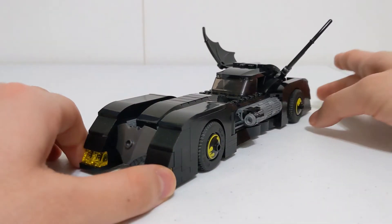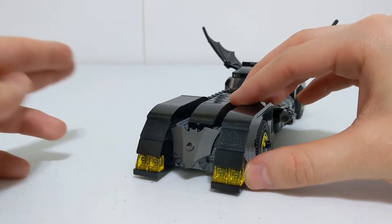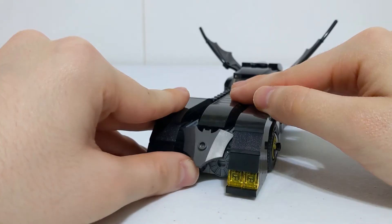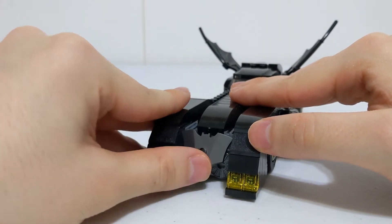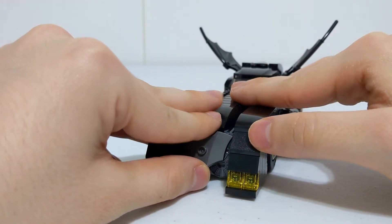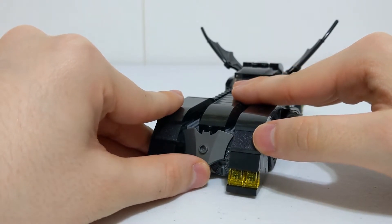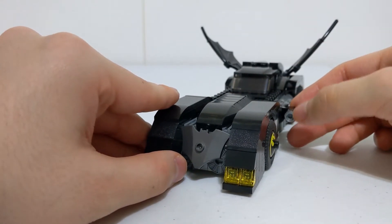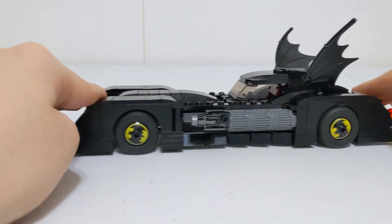Starting up front, you've got these yellow pieces representing headlights. If we look underneath the bat shield piece, you can see a little engine detail down there. That bat piece is included alongside a bunch of other bat-themed pieces they like to scatter in sets nowadays — Batman is a popular character so they can get away with exclusive pieces, especially making vehicles for him in every wave. On the rims you can see a little bat logo symbol going around.